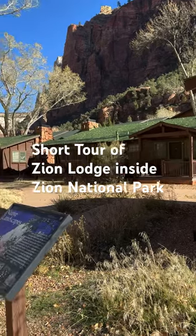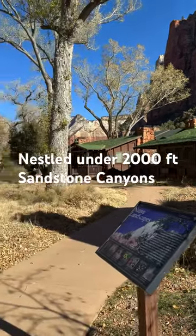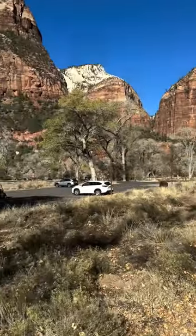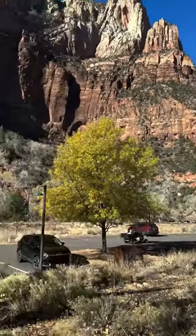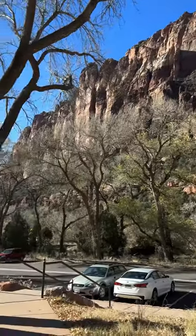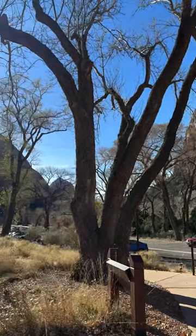This is a short tour of Zion Lodge, located inside Zion National Park. The property is owned by the National Park Service, and the great thing about staying here is that you can access the hiking trails directly from this hotel.